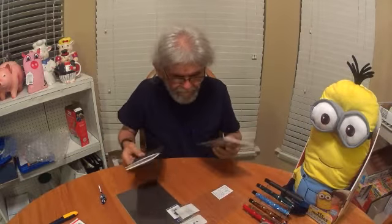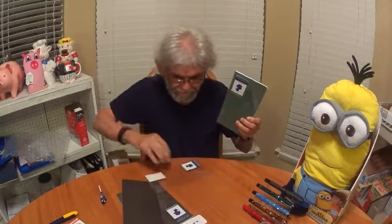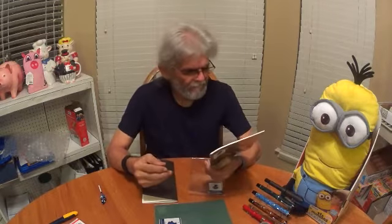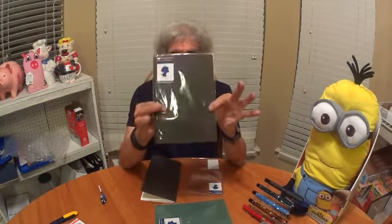So again, Brian Goulet exclusive — Goulet notebooks. Here is the A5. The A5 lined paper is 68 grams. The Traveler's Notebook — the Tomoe River paper — is 52 GSM and it has 48 sheets, so that's 96 pages front and back. Same for the other one.